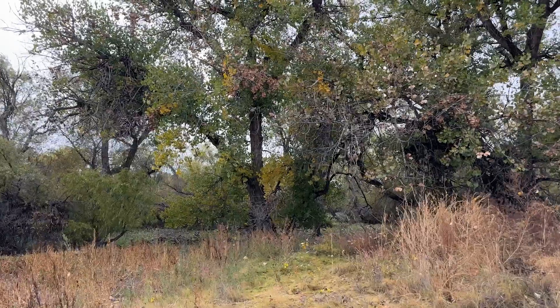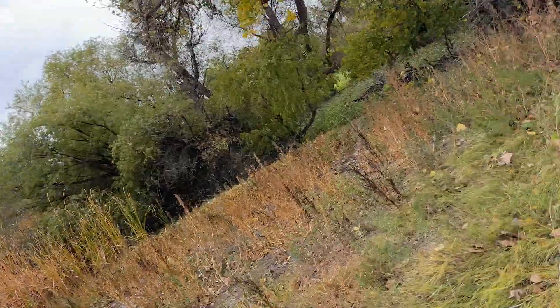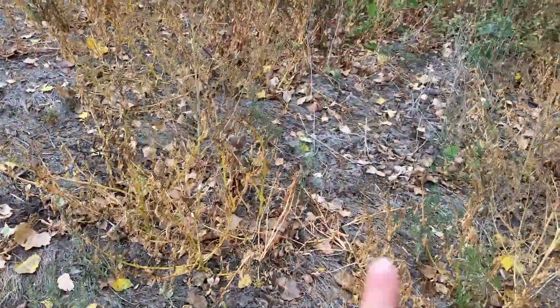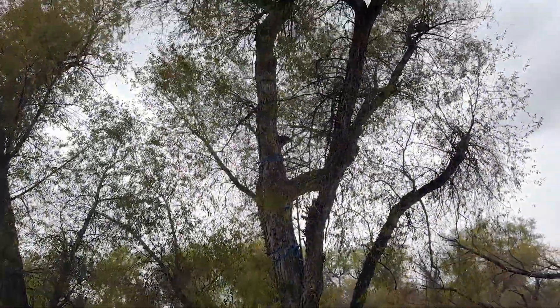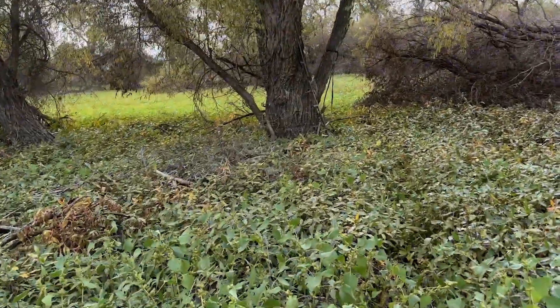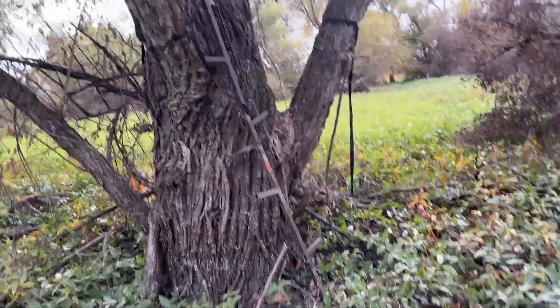We might not mow trails at all. Might just go and see if we can get one more camera going, but I'd also like to find one more spot for another tree stand. Here's another one of the stands I hung last year. You can see a pretty decent trail right through here.